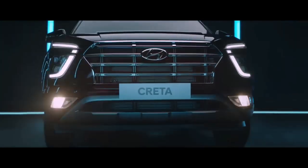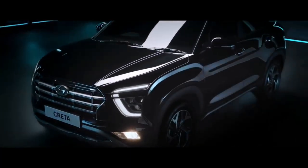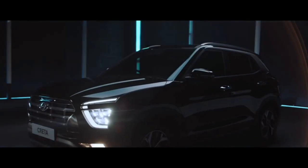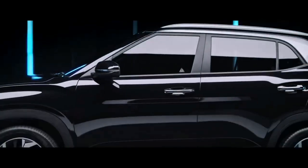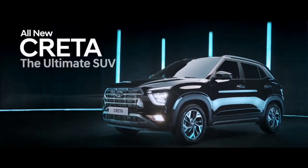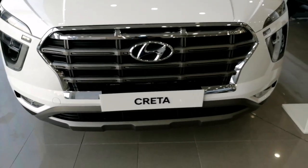The 2021 Hyundai Creta is the Korean brand's subcompact SUV offering. An all-new Creta came out in 2020 with a whole new design and updated interior. Under the hood there are two engines on offer: a 1.4-liter four-cylinder motor and a 1.5-liter turbocharged four-cylinder unit.